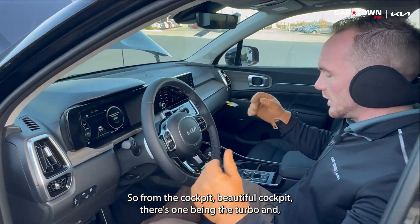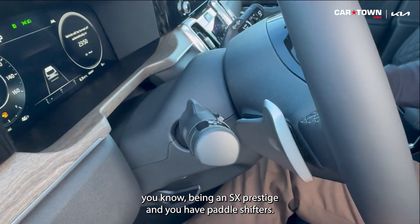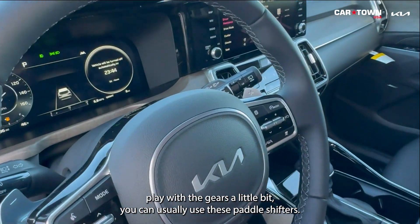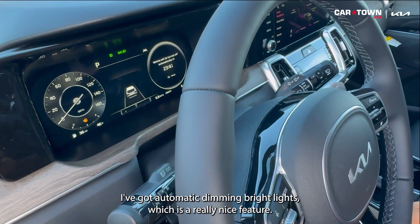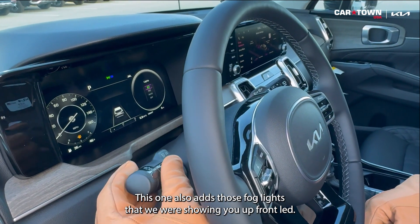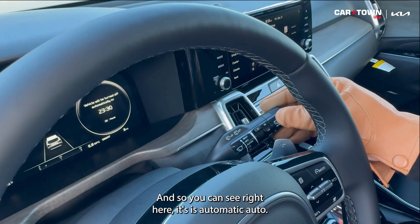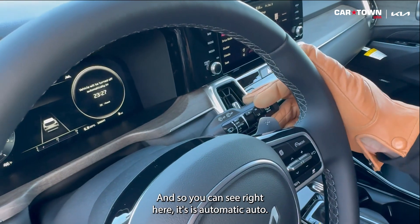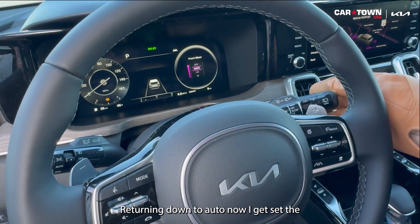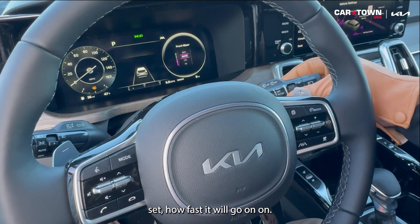From the cockpit — beautiful cockpit. This one being the turbo SX Prestige, I do have paddle shifters. So if you decide you want to play with the gears a little bit, you can use these paddle shifters. I've got automatic dimming bright lights, which is a really nice feature. This one also has those LED fog lights we showed up front. I've got automatic rain-sensing windshield wipers. You can see right here where it says automatic auto — when we turn it down to that setting on our all-digital dashboard, I can set how fast it will go on auto.